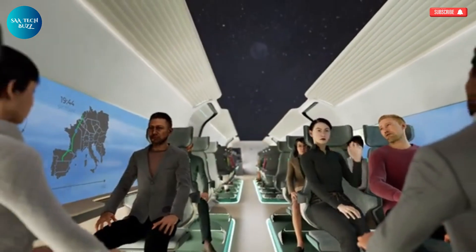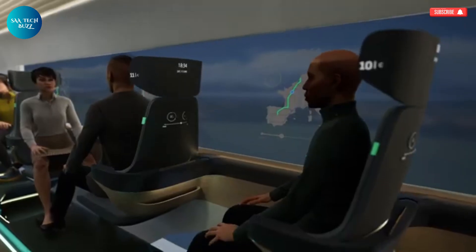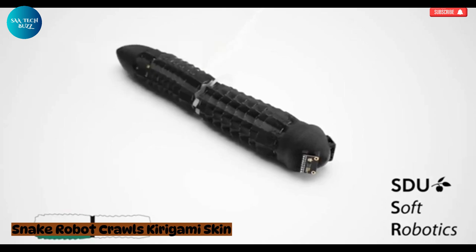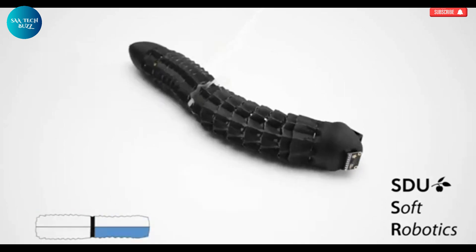The Delft team sees this as more than just a mode of travel — it's a complete rethinking of how we move across regions and even continents.